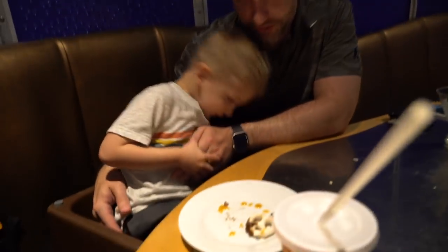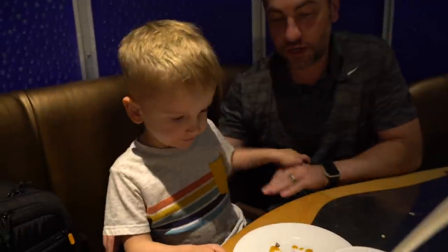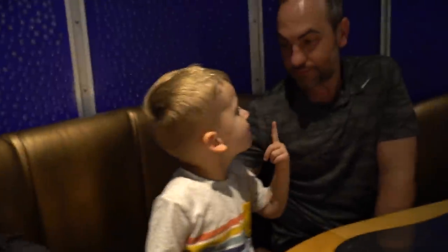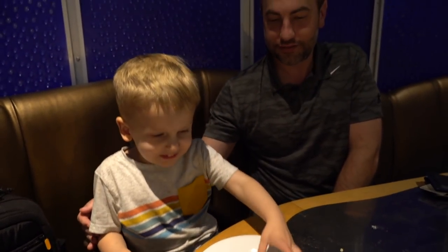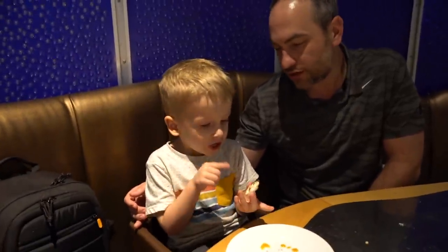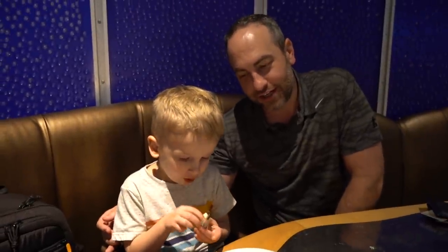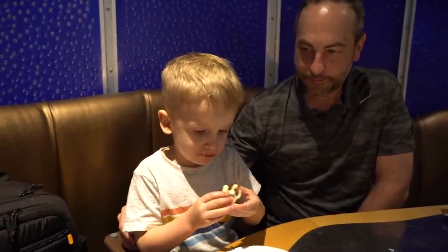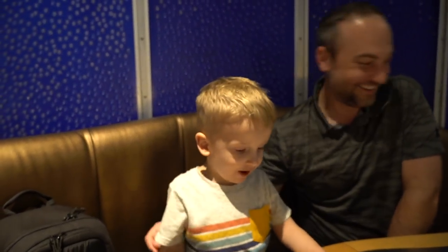We let Caleb try his dessert — it has pretzels, caramel sauce, chocolate, candy, and little mini M&Ms. We needed a full review: consistency, flavors, texture — the whole thing. He's finally taking a bite and... it's a thumbs up. I think the thumbs up is going to be his thing.